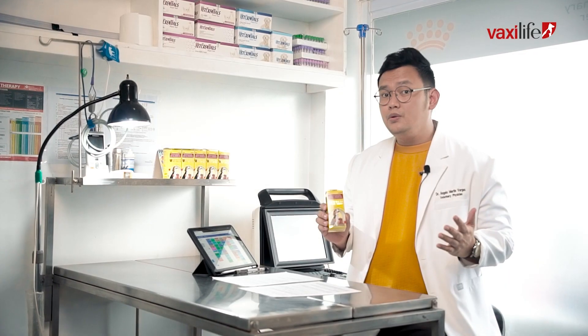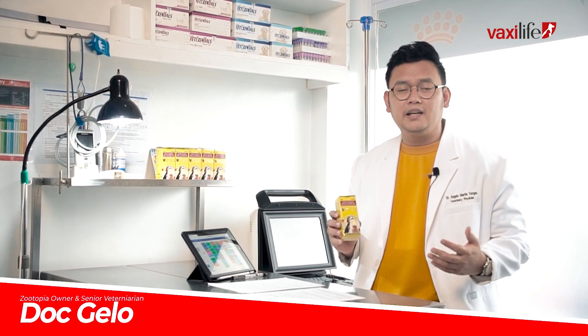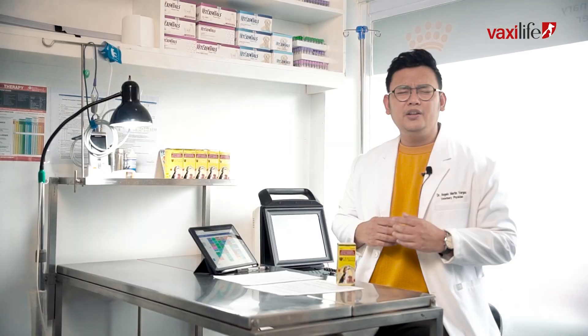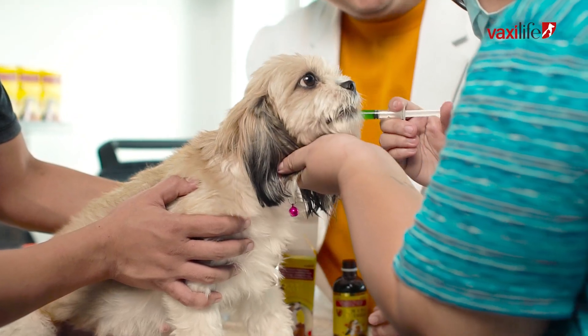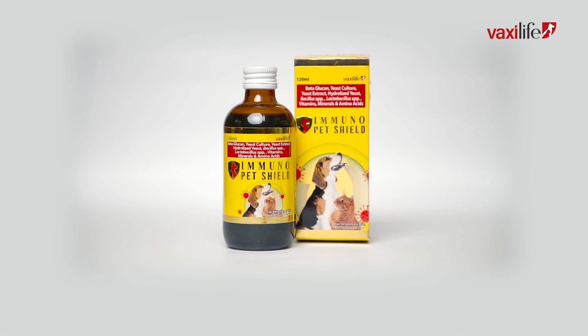I have been using Immunopet Shield for almost two years here in my practice at my very own clinic and the results are remarkable. I have noticed improved immune function, better digestion, and also happier and more vibrant pets. Plus, one thing I noticed about Immunopet Shield is that my patients love the taste — and that is one of the best things about it. See how your patients will lick it up to the last drop.